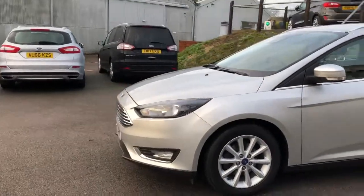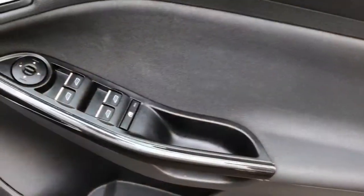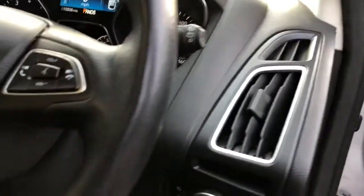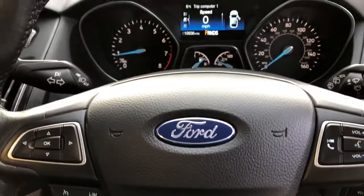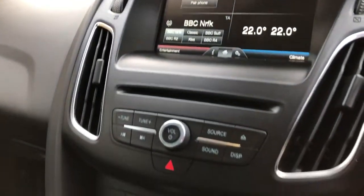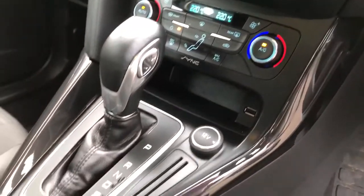Towards the front, we have the front fog lights and the chrome around the front grille. Electric windows all the way around with electric door mirrors. Automatic headlights and rain sensing wipers as part of the titanium spec. Multifunctional steering wheel with cruise control and speed limiter. Digital trip computer. Closer look at the navigation system.